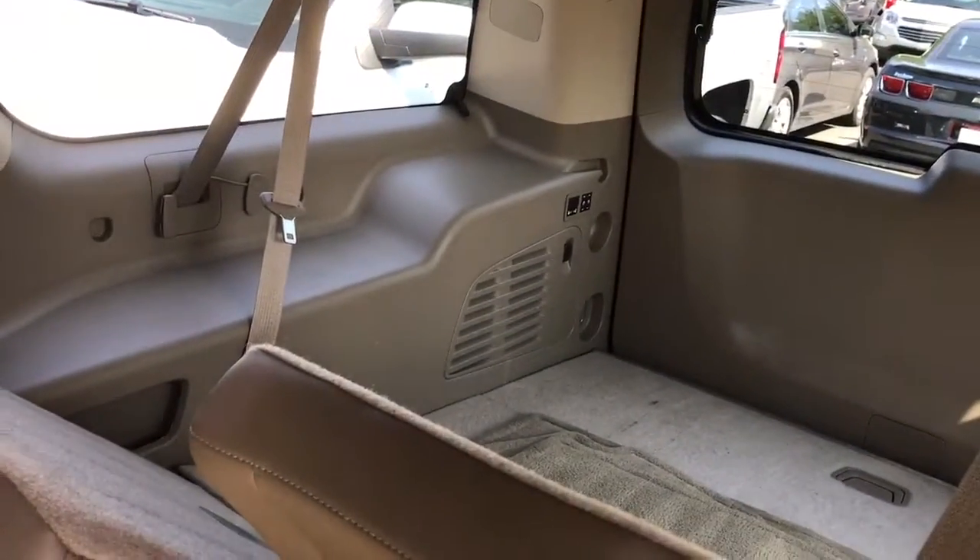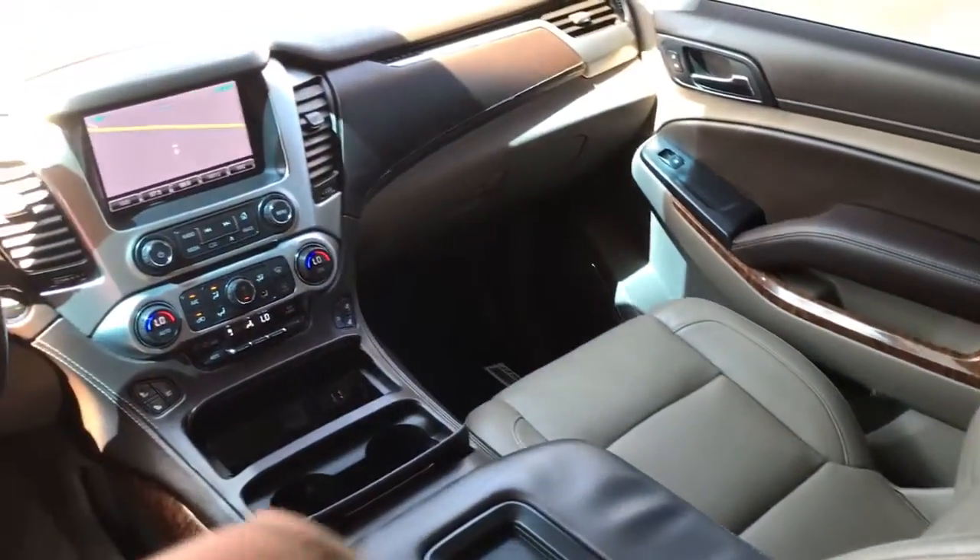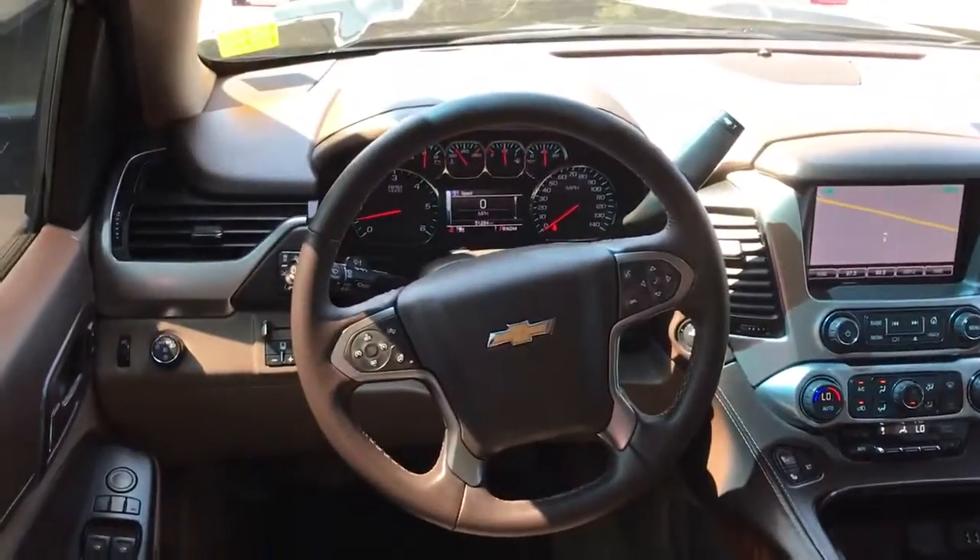You've got your dual DVD units, captain seats. Of course, this is a loaded-out LTZ with a driver awareness package and nav.